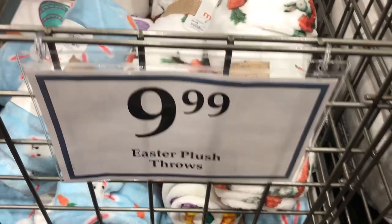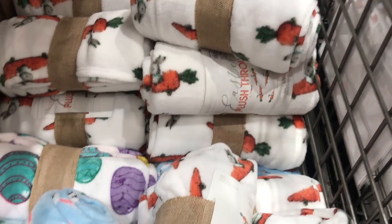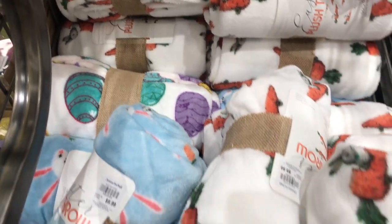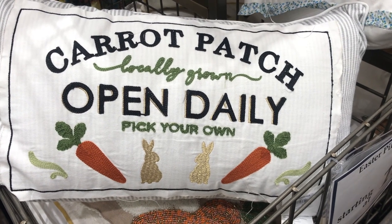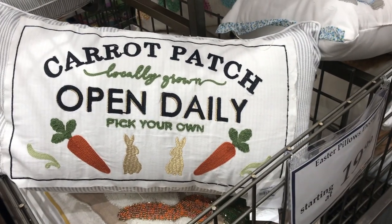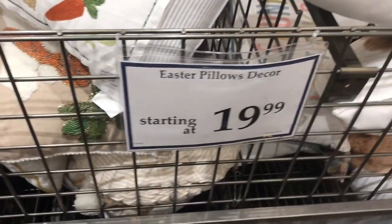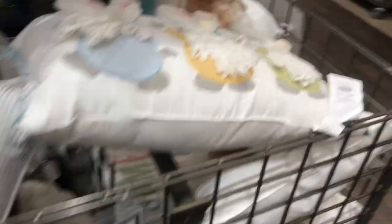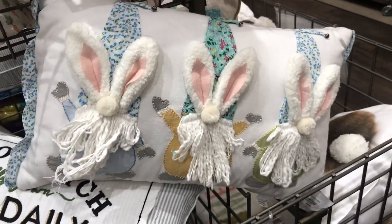Here's some Easter plush throws — very soft. Some of them have carrots on them, Easter eggs, and bunnies. This is a big pillow — Carrot Patch, Locally Grown, Open Daily, Pick Your Own. These are $19.99 pillows. Look at that one — that's cute too, with all the little bunnies on it.